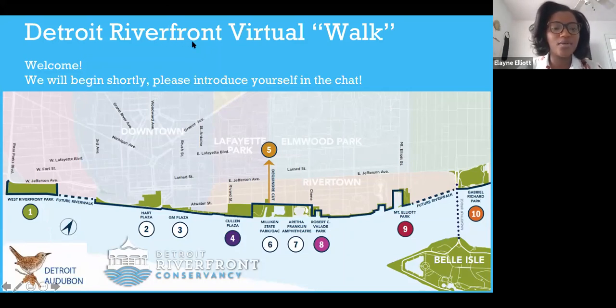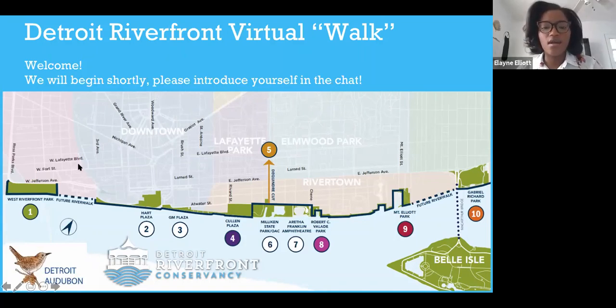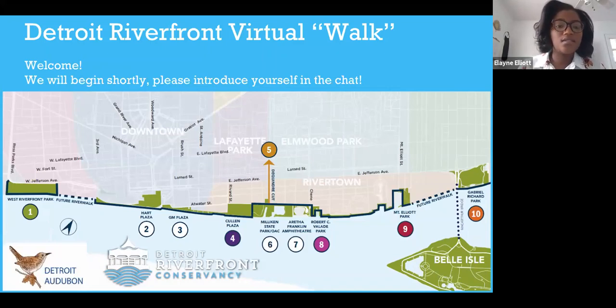Welcome to everyone who's joining us this morning. I want to orient you all to what spaces we'll be talking about today. This is an image of the Detroit Riverfront — some of these are spaces that the Detroit Riverfront Conservancy manages, and some are not. Today we'll be specifically talking about Cullen Plaza, which is number four; Milligan State Park, managed by Michigan DNR, which is number six; and Gabriel Richard Park, located just east of the MacArthur Bridge which takes you to Belle Isle, which is number ten. The numbers shown in color are spaces that Detroit Riverfront Conservancy manages.